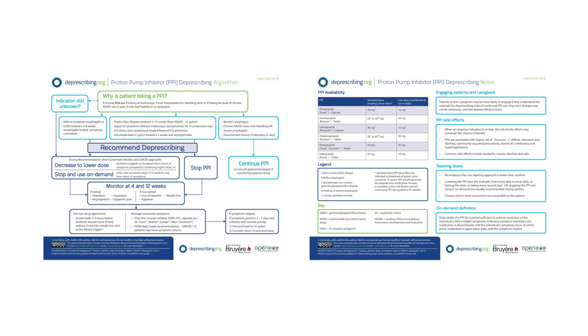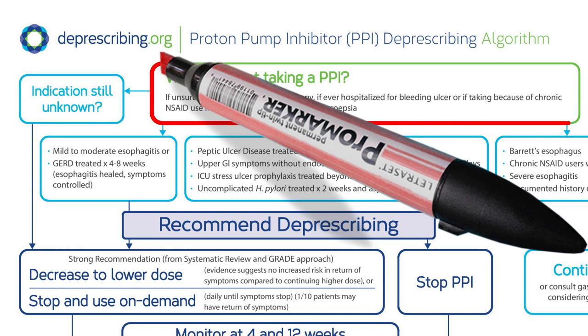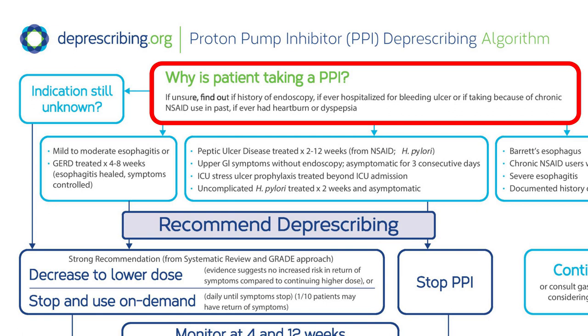Our first case is Derek, a 67-year-old man looking to decrease overall pill burden. His PPI was started by his primary care provider four years ago to treat heartburn. Starting at the top of the algorithm, we ask ourselves why is Derek taking the PPI? We know it was started to treat heartburn, which he now describes as having been mild and usually relieved with over-the-counter antacid.